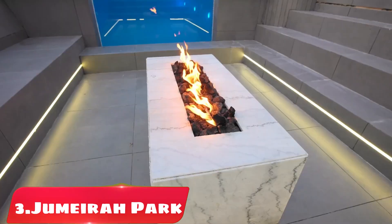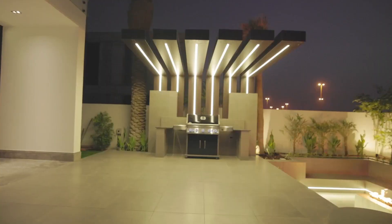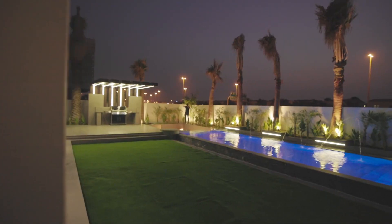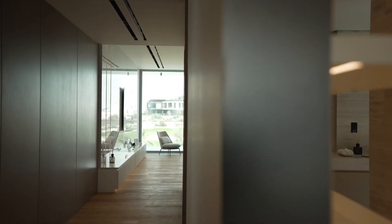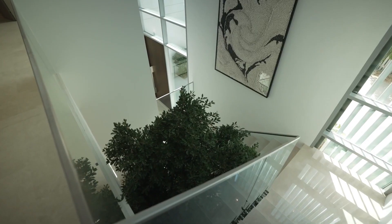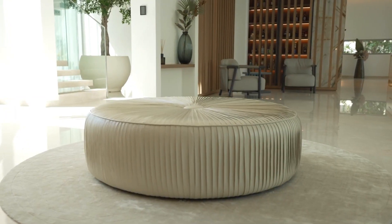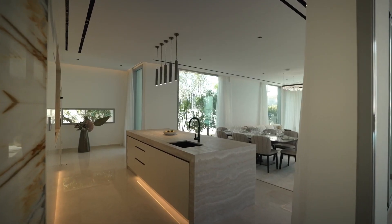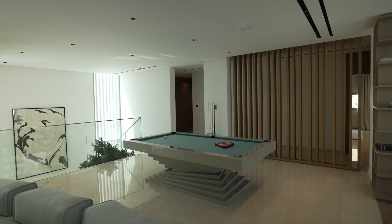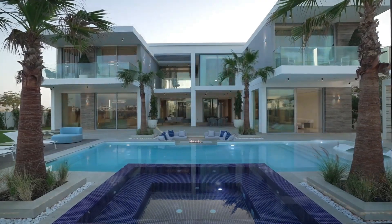Number 3: Jumeirah Park. Jumeirah Park is a residential community located in Dubai, known for its spacious villas and lush greenery. The community is developed by Nakheel Properties, one of the largest property developers in the UAE. Jumeirah Park offers a range of villas in different sizes and styles, from 3 to 5 bedrooms. The villas are designed with modern and contemporary finishes, with ample living space, outdoor areas, and high-quality materials. The community is also known for its beautifully landscaped gardens and parks, which provide a peaceful and serene environment for residents.